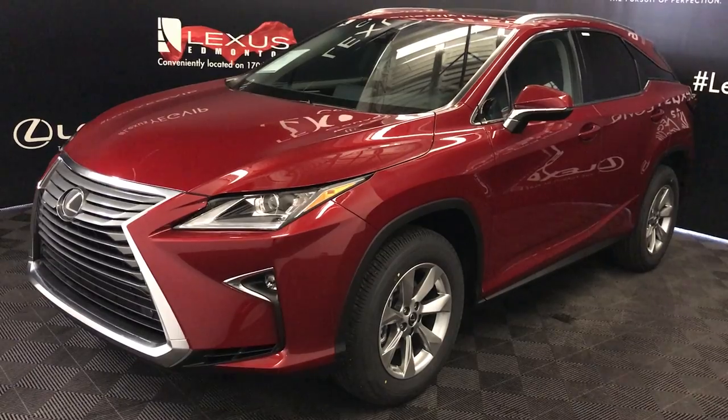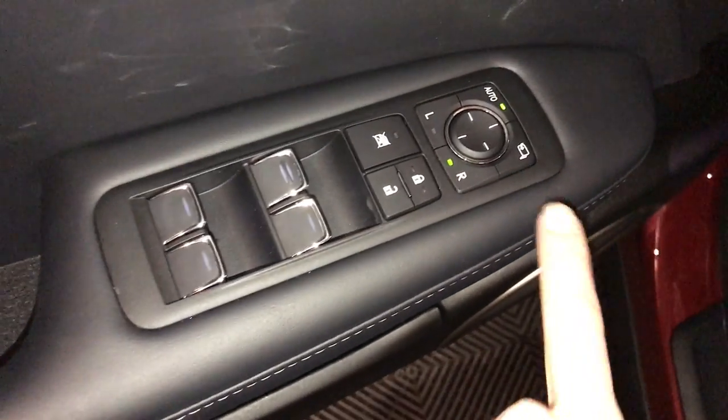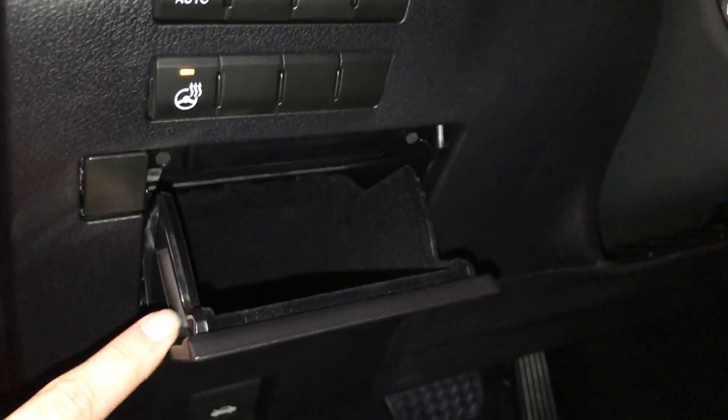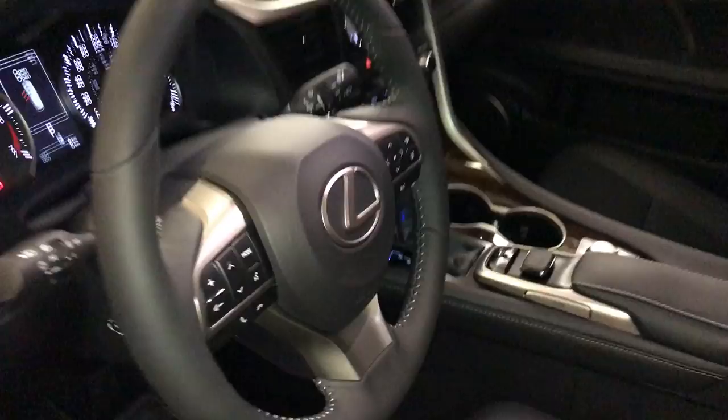This is the navigation package. Driver seat memory, powered windows, locks, and side mirrors with power folding. Controls for your dimmer, trip, and dashboard lighting. Automatic high beam feature, trunk release, heated steering wheel, storage. Power adjustable front seats — they both have lumbar support. Powered tilt and telescopic steering wheel.